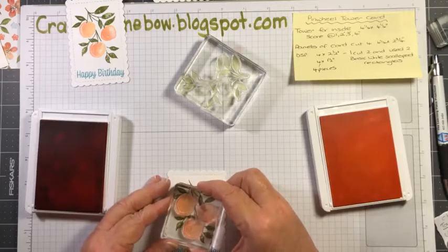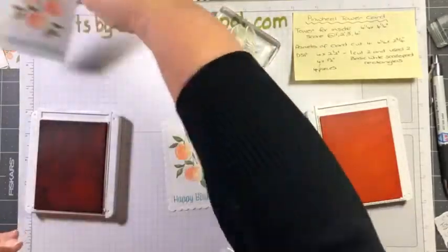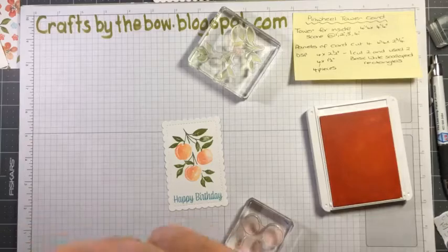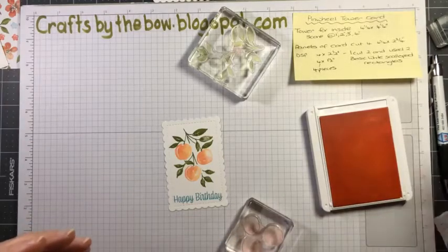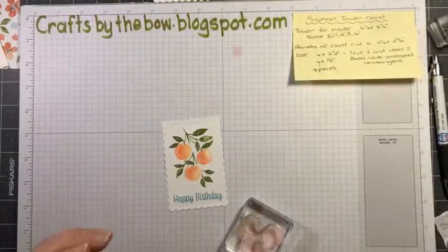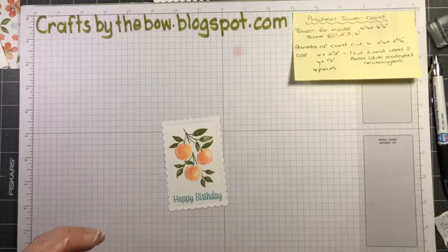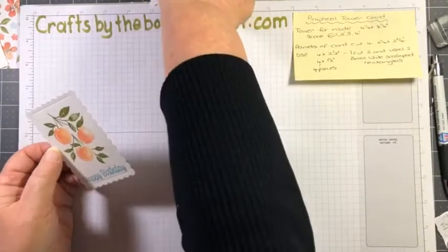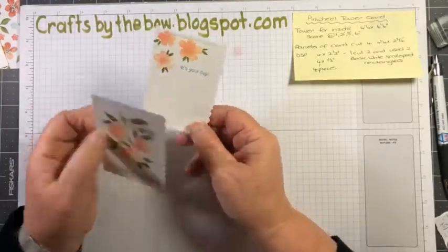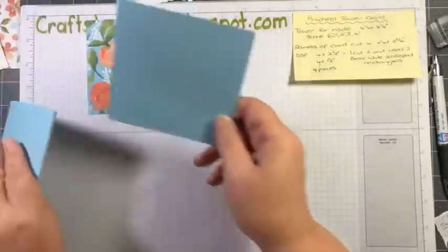Now let me just line up these little bits. So we've got our front of the card, the little piece where we write our sentiments, all our pieces of designer series paper cut, our envelope done, and we're ready to assemble.